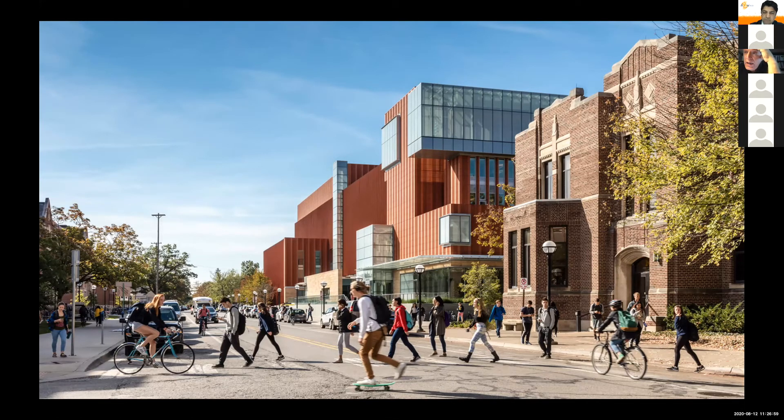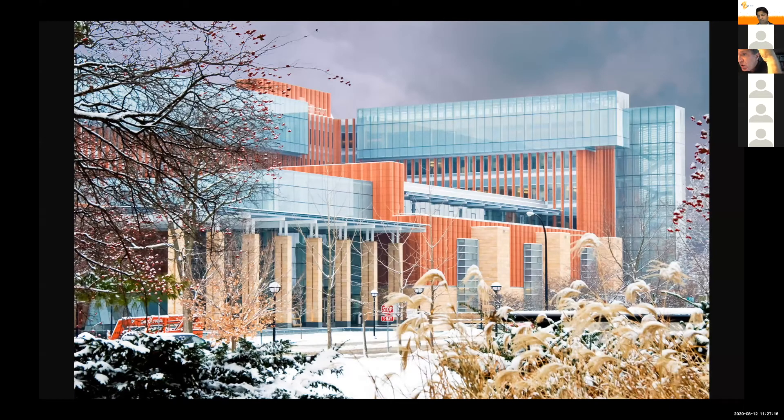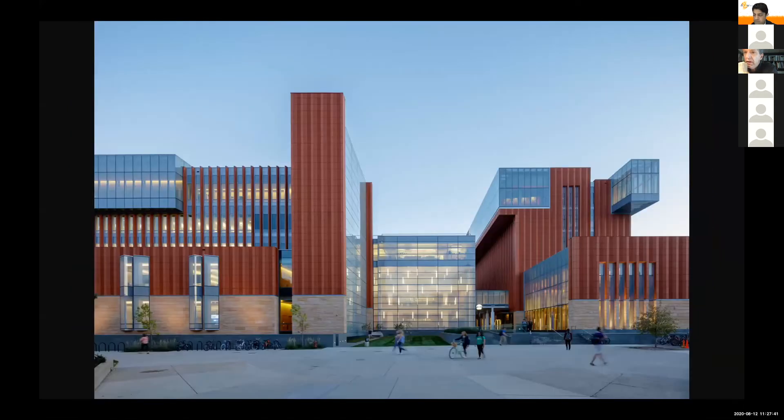That verticality is in part a matter of sculpted architecture — a kind of stoa outside the main entry of columns. The colors of the terracotta are chosen along with a limestone that sets it off, combined with glass, to work in various weather conditions. In Michigan there's a lot of snow in the winter, and that becomes an important consideration of the liveliness of the facades as they react over the calendar to the environment.